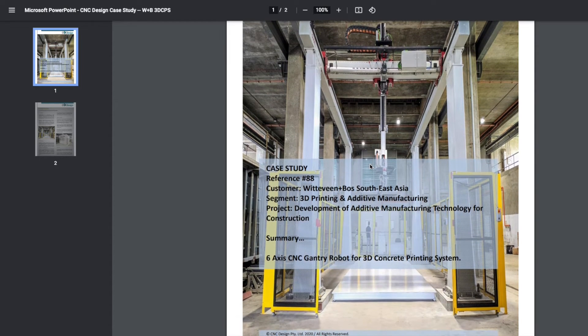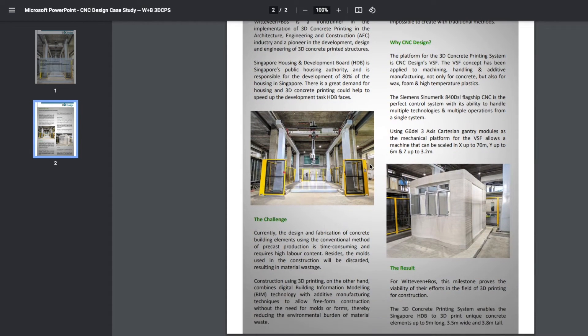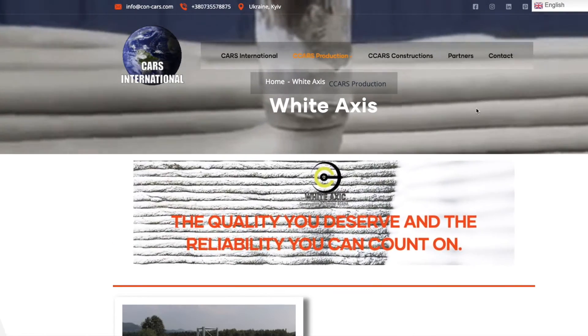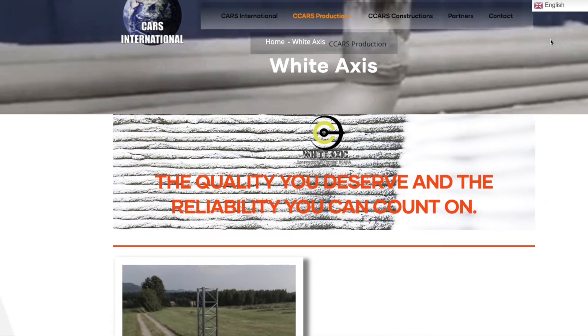They have more information and high-definition pictures available, and you can see the small building they printed as a demonstration structure. It's always good to get evidence of what a group has actually completed, because you never know — they could have a big printer that isn't really capable. So I like to always get primary sources: in person, seeing the machine operating.